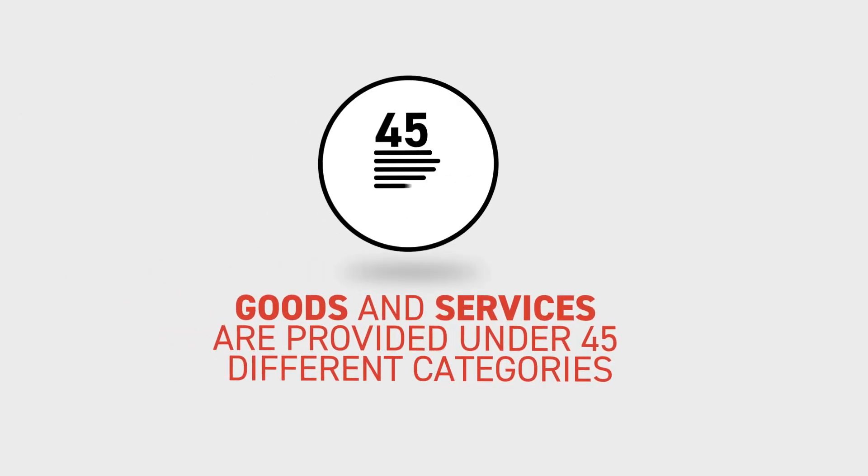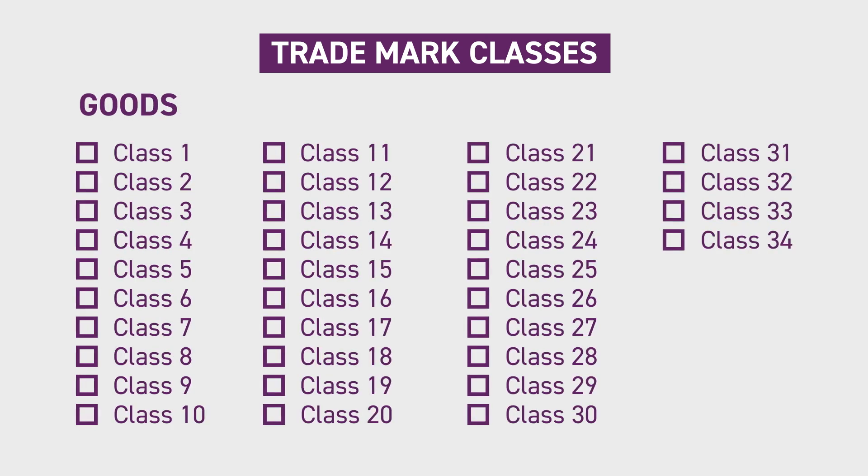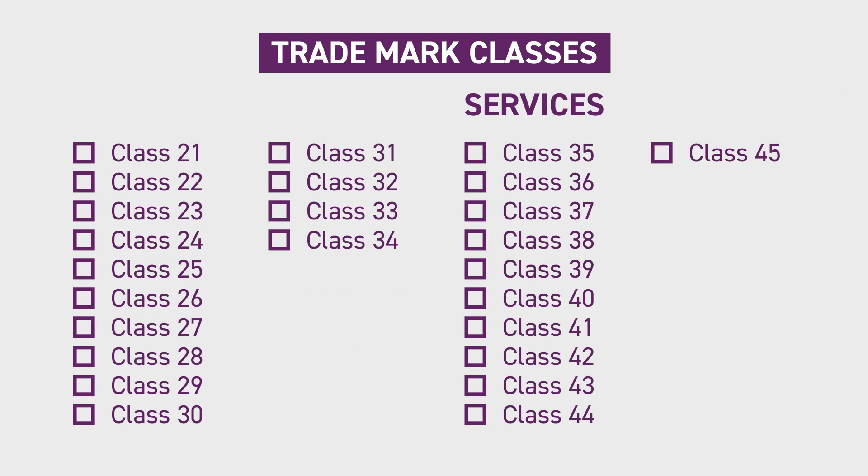Lists of goods and services are provided under 45 different categories called trademark classes. Classes 1 to 34 are for goods, and 35 to 45 are for services.